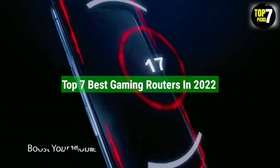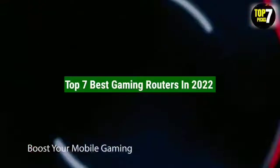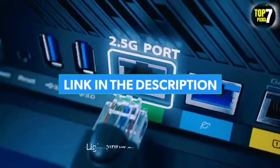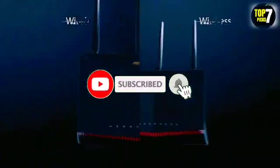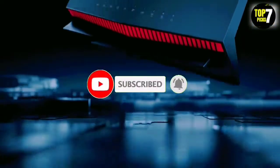So guys, that's all for the Top 7 Best Gaming Routers in 2022. The links to all products are given in the description, updated for the best prices. Subscribe to our channel for more videos. We'll meet in the next video — till then, take care, bye.